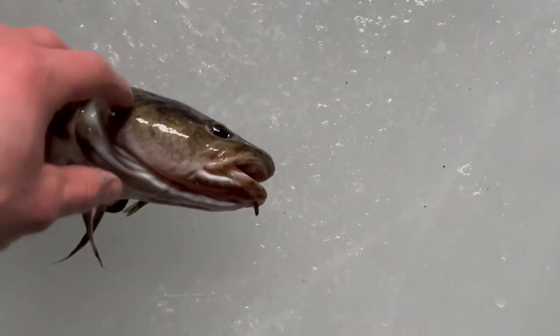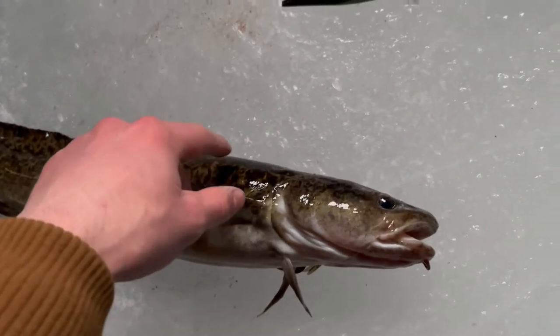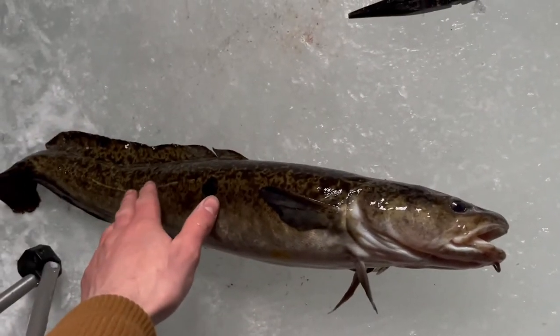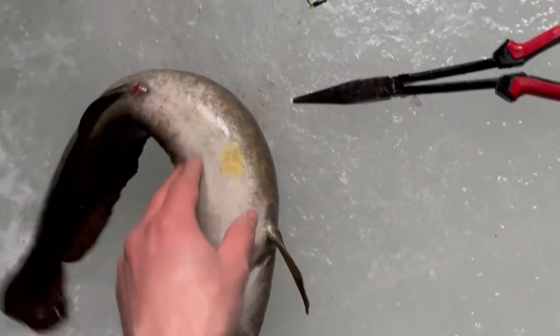I'm gonna try one more time to get this hook out because they swallow the hook - like they actually swallow it. I saw the line slowly pulling and set the hook right away, but they're almost undetectable. It's a healthy fish. I'm gonna see if I can get the hook out, but I might have to take this guy home with me.